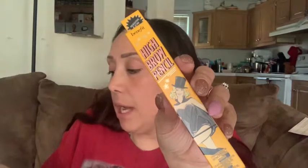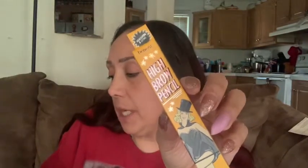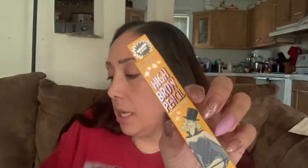The next product is Benefit Cosmetics High Brow eyebrow highlighter, valued at $22. When your brows need a little lift, look no further than this creamy highlighter brow pencil. The matte linen pink shade pops on and accentuates your arches for brighter, lifted, younger-looking eyes. It's a brow highlighter you apply underneath the brow — that's cool.